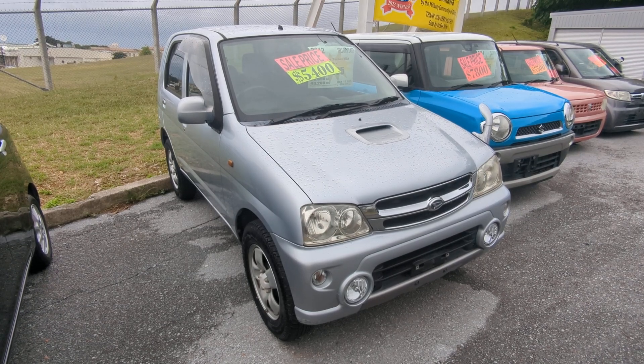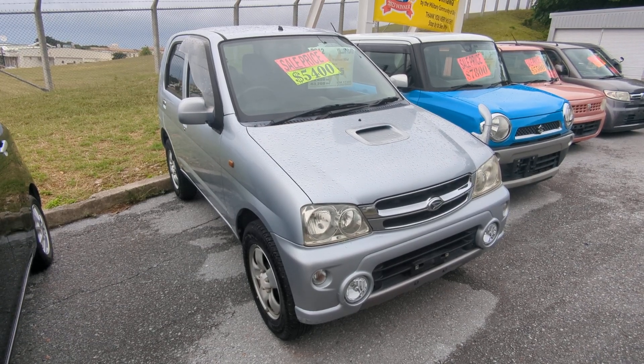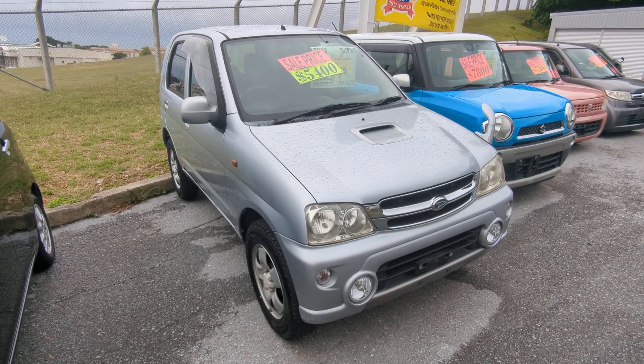Hey everybody, this is Don over at Johnny's Used Cars, voted the best place to buy a car in Okinawa by the Build Tech community of Okinawa.